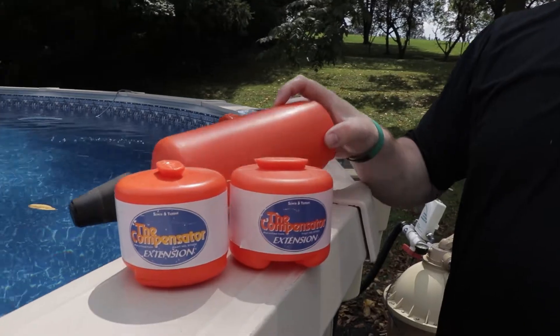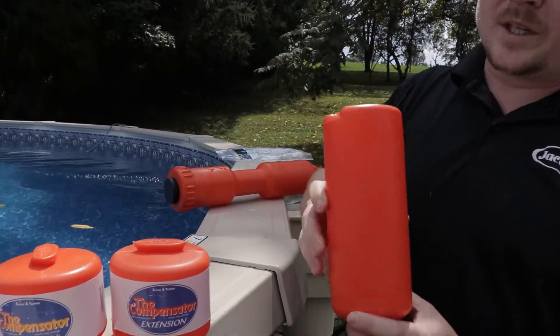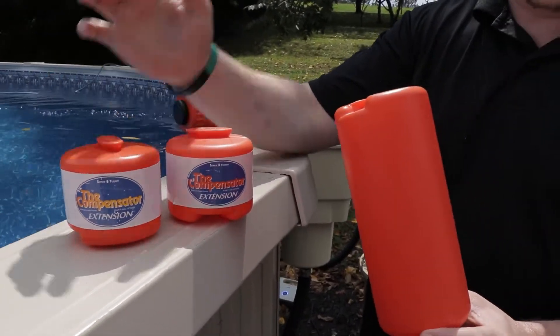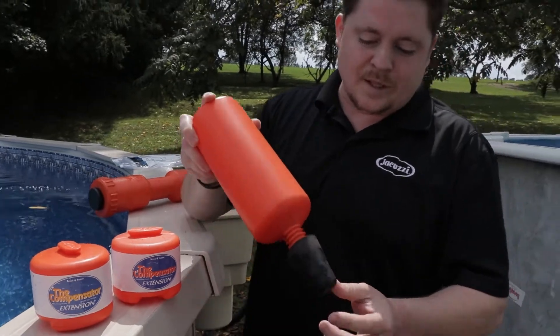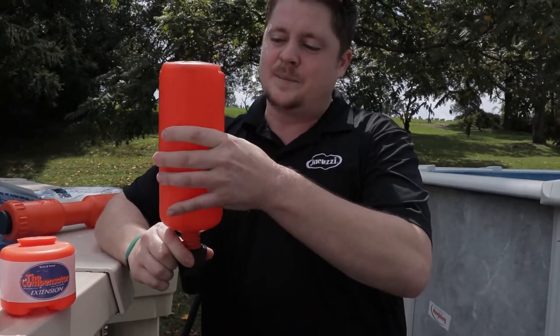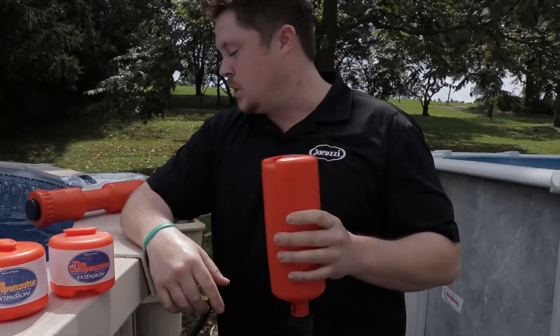For those saving water on wells, we have two options. The first is the compensator — this little round jug with a plug at the bottom. Doughboy owners will need the compensator extensions; I always recommend two to get up to the water line. This plugs into the bottom of the skimmer hole, and when the water freezes, the compensator takes the impact instead of the outside skimmer walls.